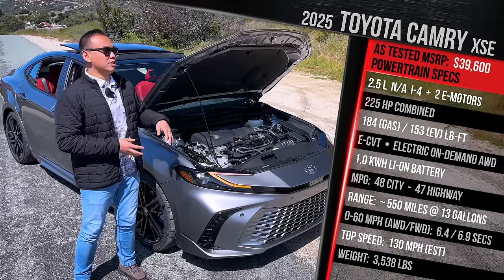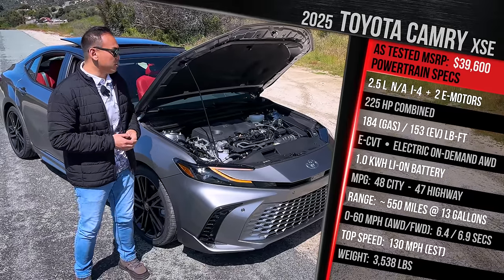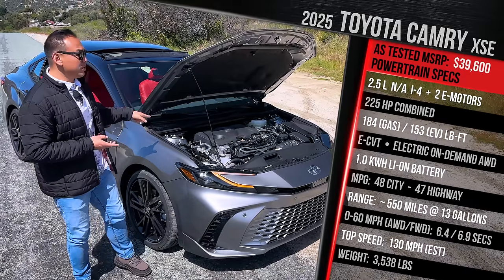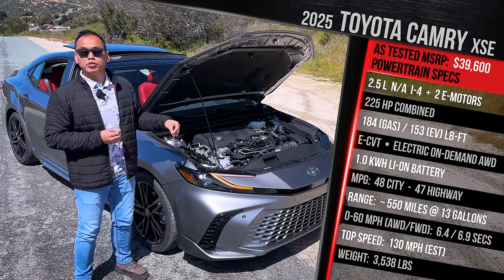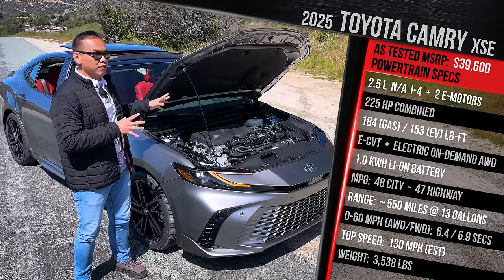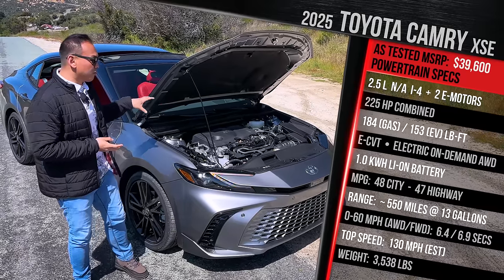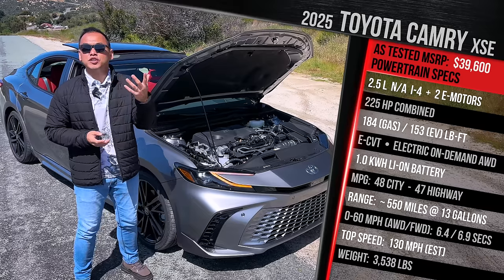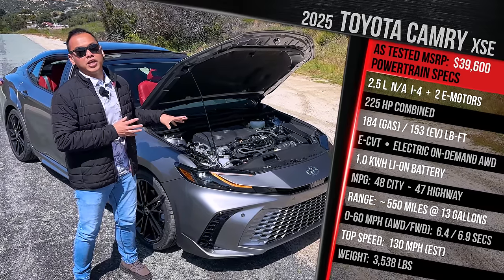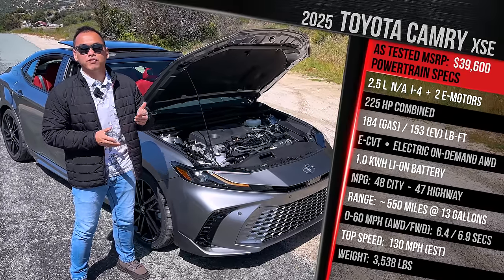That's about 30 more horsepower versus the previous generation all-wheel drive Camry, which was only available with the naturally aspirated 4-cylinder. It all goes through an electronic continuously variable transmission. This XSE with front-wheel drive is rated at a very impressive 48 city and 47 highway. The roughly 14.5-gallon fuel tank gives you around 550 miles of range on a full tank. If you go for an LE Camry, you can get as much as 51 MPG combined — basically almost at the same level as a Prius. The least efficient model, the XSE with all-wheel drive, drops to 44 city and 43 highway.